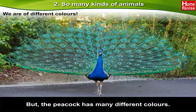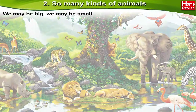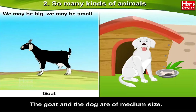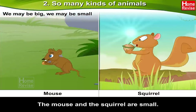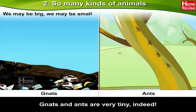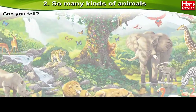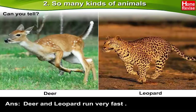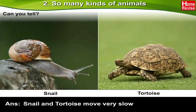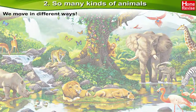We may be big, we may be small. The horse and the buffalo are large in size. The goat and the dog are of medium size. The mouse and the squirrel are small. The earthworm and the cockroach are smaller still. Gnats and ants are very tiny indeed. Can you tell which animals run very fast? Deer and leopard run very fast. Which animals move very slow? Snail and tortoise move very slow.